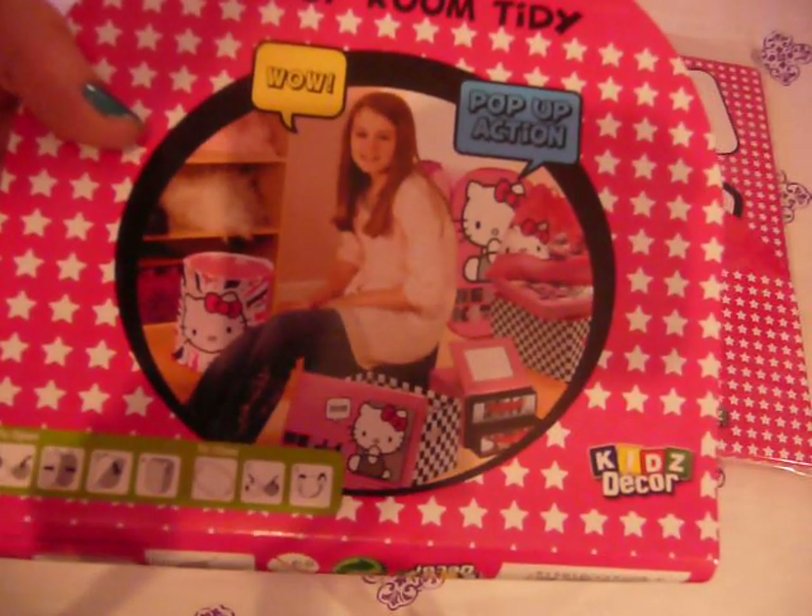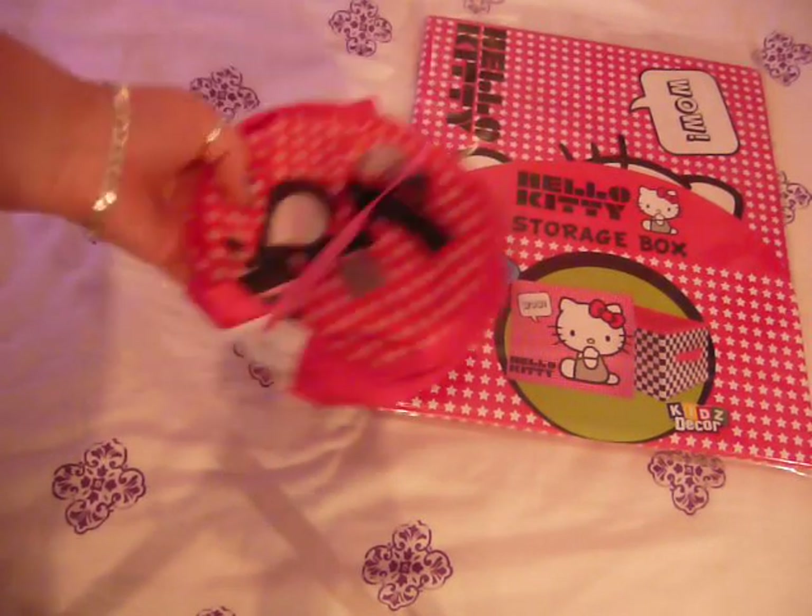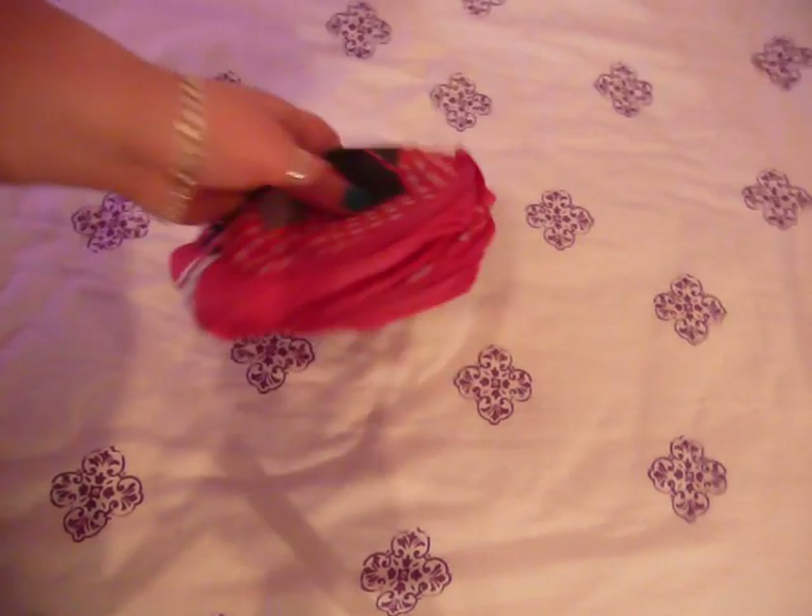So, these are all the things you can get. I want all of these items actually. Wow, that's crazy. This is the pop-up thing. Whoa! That's some mean pop-up action. That's crazy. Almost had my eye out.